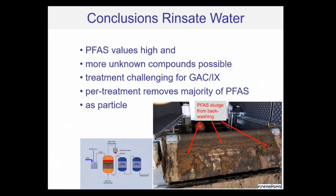Treatment of such water is very challenging for carbon and/or ion exchangers. Pre-treatment removes the majority of the PFAS, which is very useful for the GAC as the mass load is no longer going right onto the carbon vessel. It is already removed as a particle, and this also lowers the volume of residues and waste coming from such a treatment process. In a larger system where Perfluat is part of it, you can really see this PFAS sludge sliding down a metal plate and accumulating in a buffer tank at the bottom.